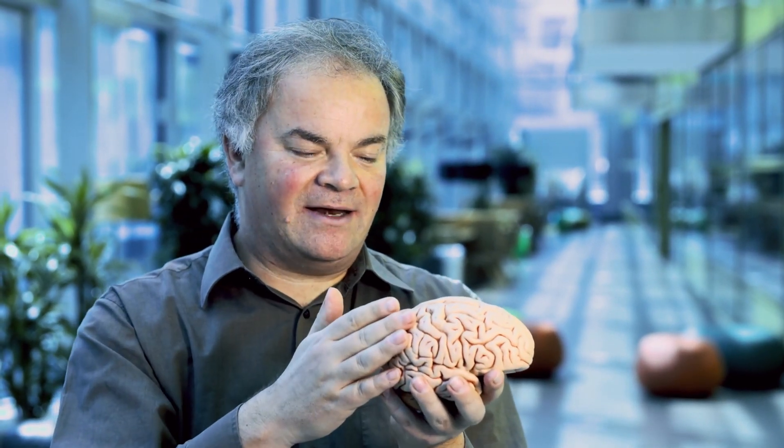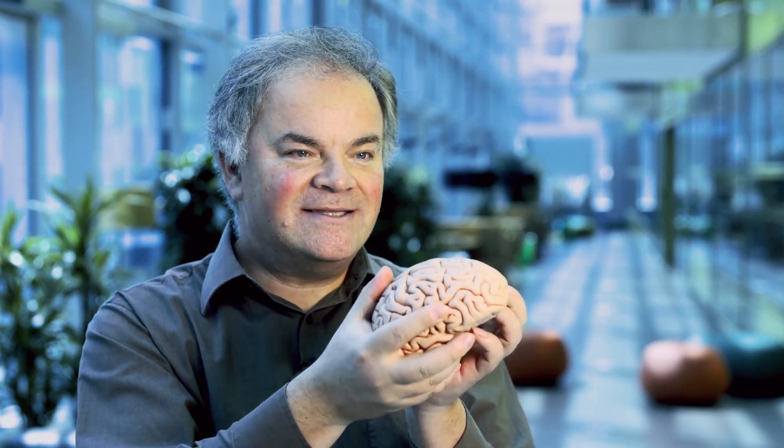In a human brain, the different parts are structured in a very orderly way — there's the left half, the right, the front, the back. In an organoid, these parts are all there, but they're randomly organized, a bit like this.